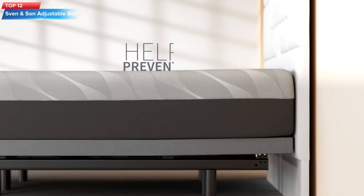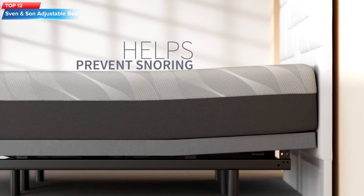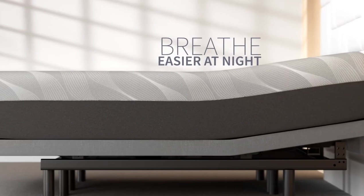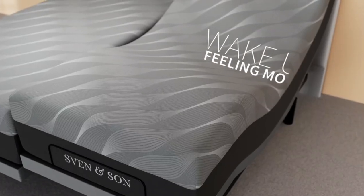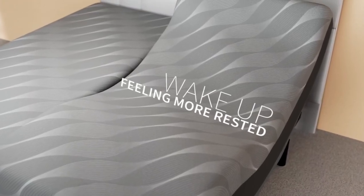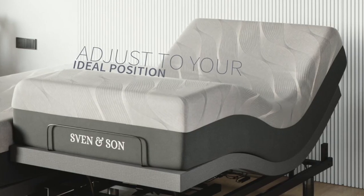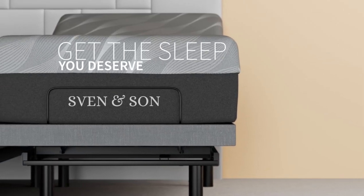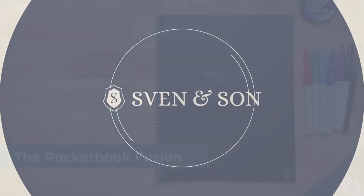Top 12: The Sven and Son Essential Adjustable Bed Base Frame is a twin XL-sized bed with adjustable head and foot articulation, a zero-gravity feature, easy self-assembly, one-touch flat button, two memory positions, a steel frame, and a weight capacity of up to 750 pounds. It also comes with a wireless remote control for easy adjustment.